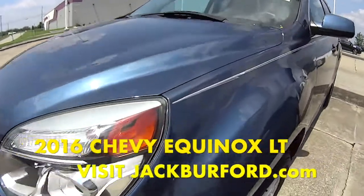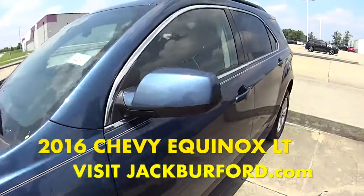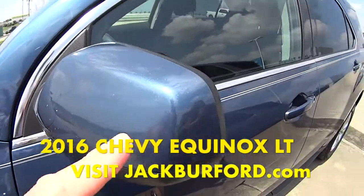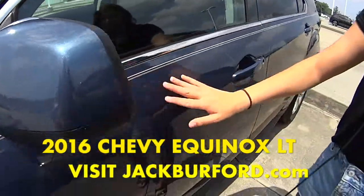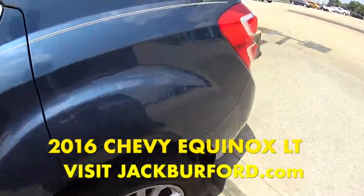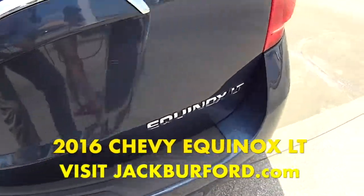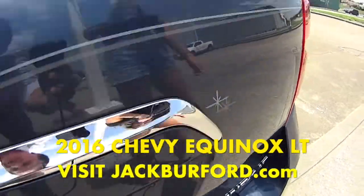Look at the stripe on it — it's been signed. It's like a blue metallic, it's really pretty. It's got a luggage rack on the top. It is an LT. Oh, look at the sparkles, I like that.